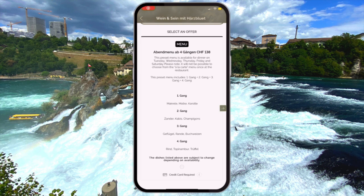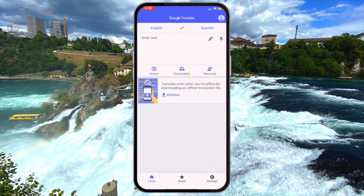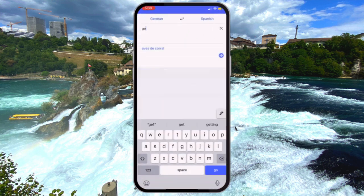Coming back to the translation issue — if you're really going to decode what some of these menus say, you're going to need a translation app, which leads us to app number eight: Google Translate. Again, you don't need a YouTube video to tell you that this app exists, but when you're dealing with something as complex as language, I would always go for the option that is the industry powerhouse that has the most resources behind them.